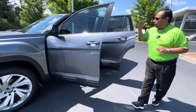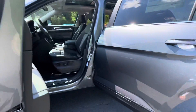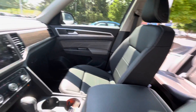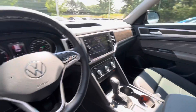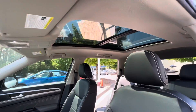If we come around here, it's got that charcoal interior — gorgeous — automatic headlights, power windows, power locks. It's got Bluetooth, a push start, AM/FM satellite radio, front heated seats. And let's not forget about that gorgeous panoramic sunroof.